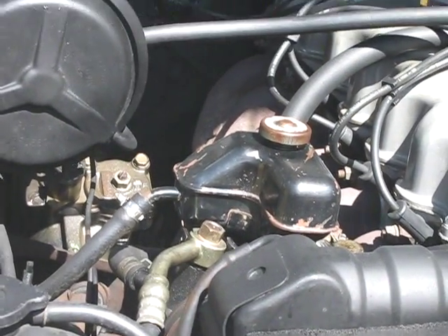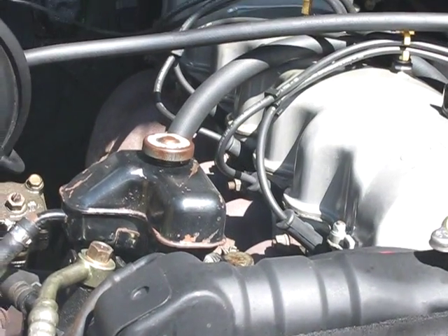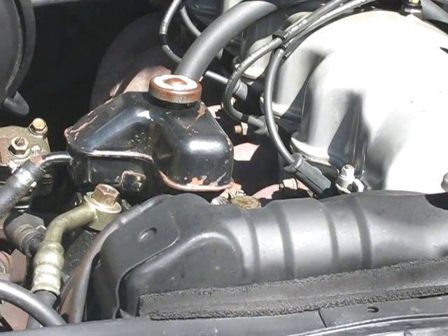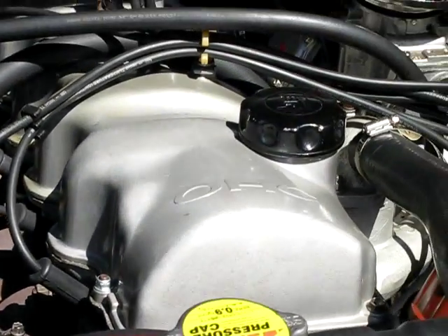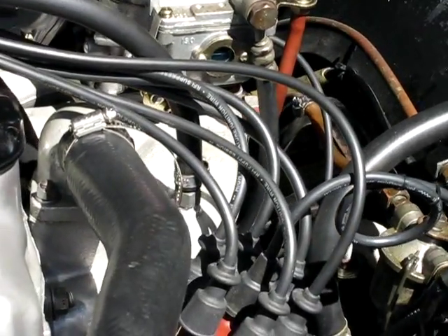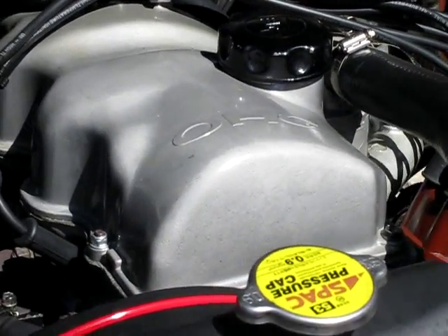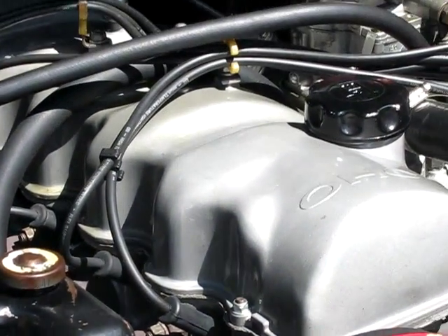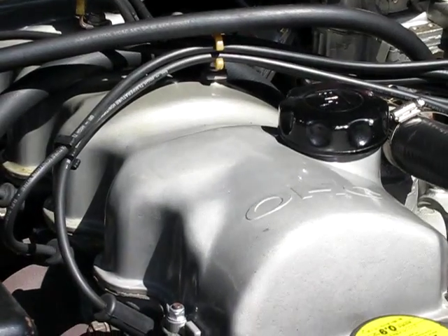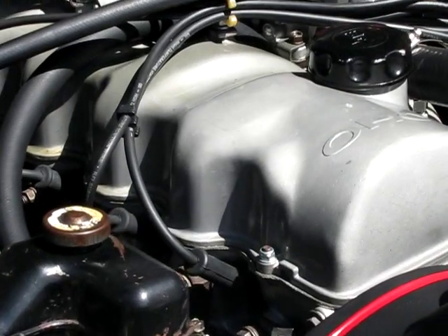2.3L inline 6. New carburetor. Runs perfectly. The head has been fully professionally reconditioned — new valves, new valve seats, all new gaskets whether handmade or factory made.